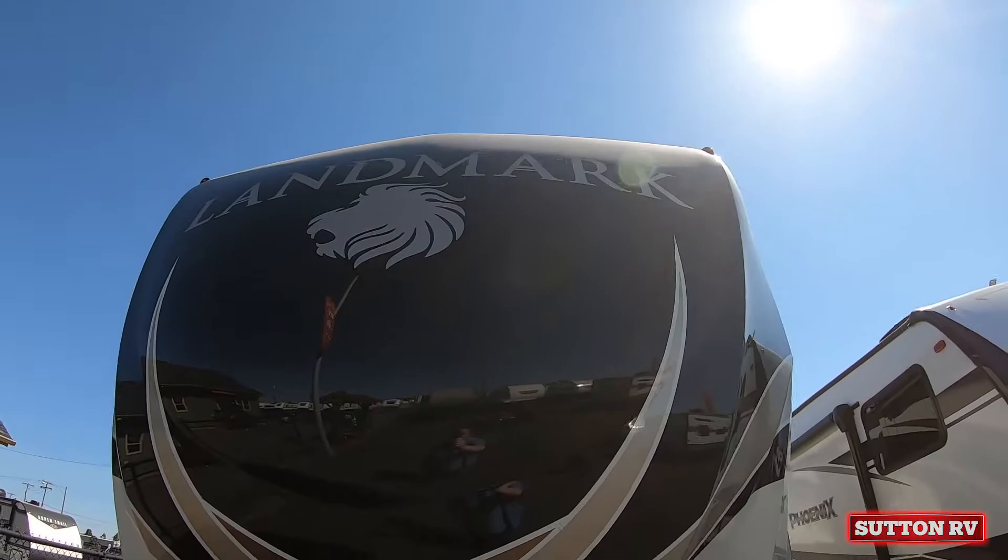Sun & RV is your Heartland Landmark dealer. At Sun & RV, you're going to like it here.